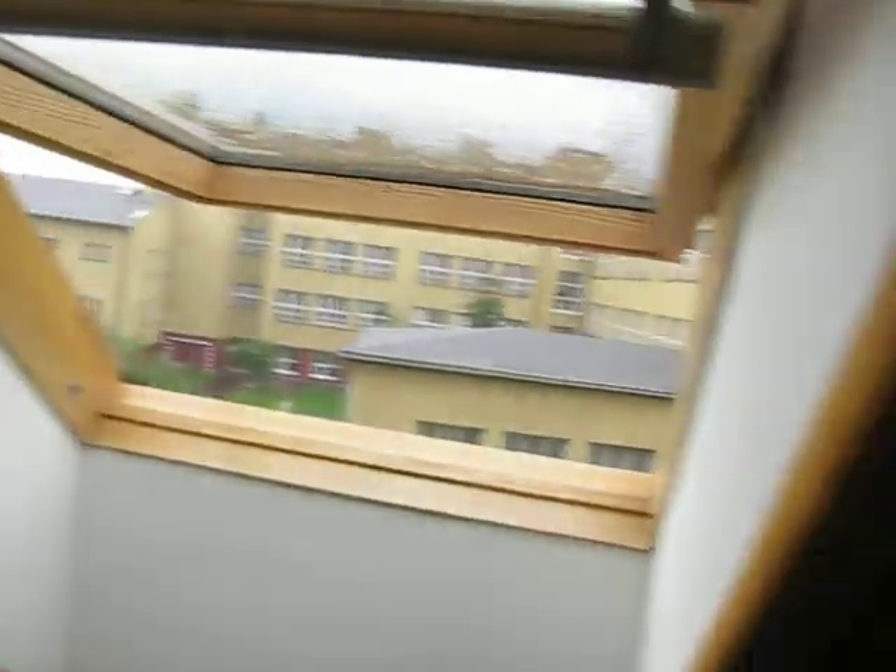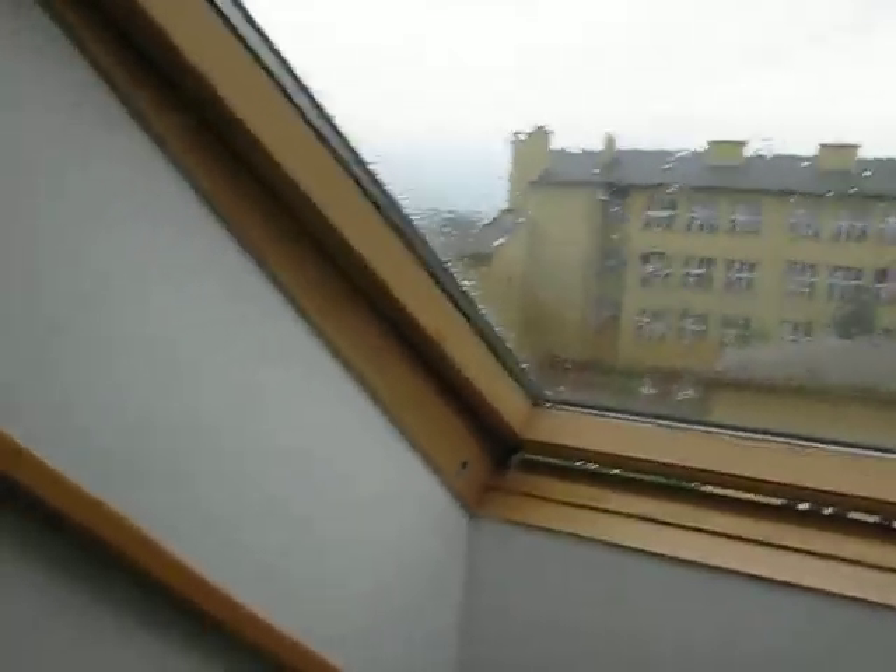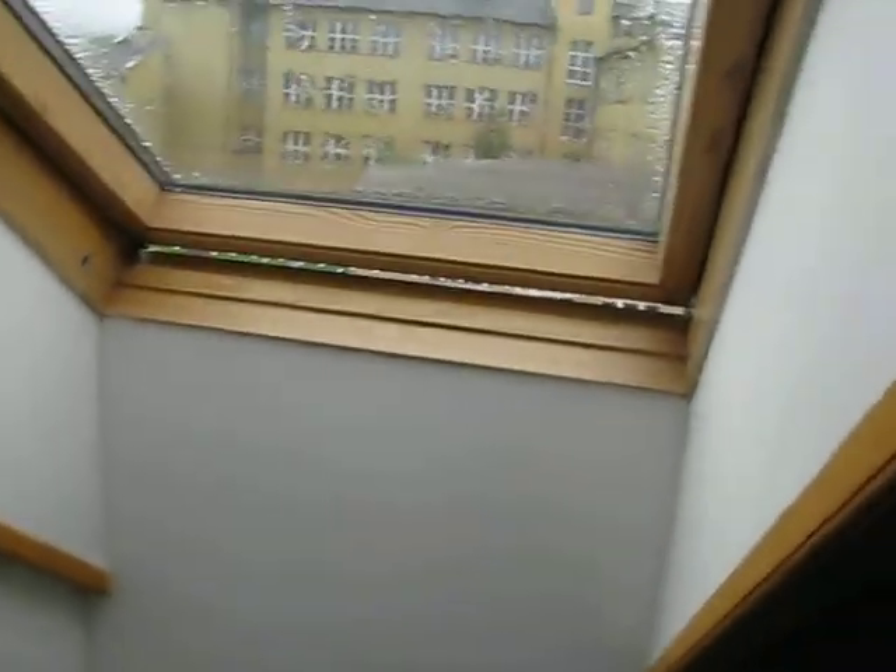I should probably shut this window since it's raining. The windows fold in and out instead of going the other way. Anyway, that's my residence here in Martin, Slovakia, and hopefully I'll have some more updates for you along the way.